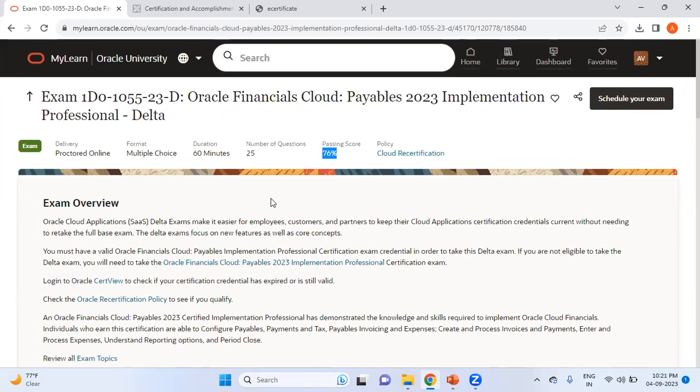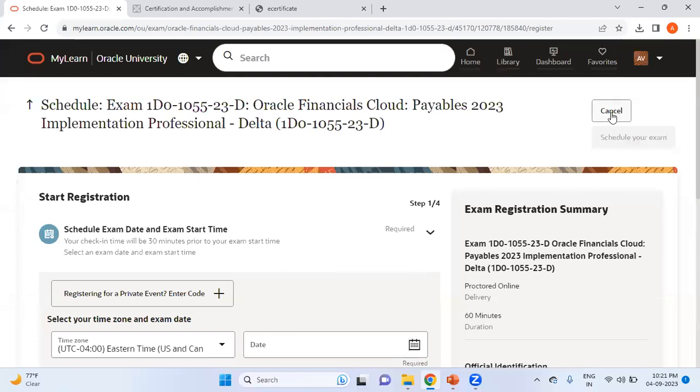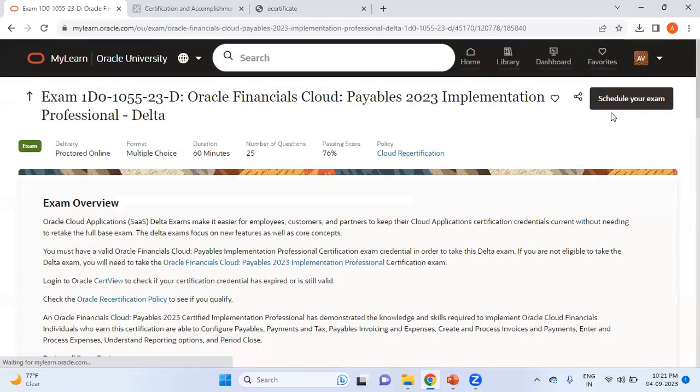You'll also receive an auto-generated email from certview whenever your certification is about to expire. But if you miss that email and do not write the delta exam before the expiry date — in my example, before June 23rd, 2024 — then you'd need to write the base exam again by paying $245. When I click on Schedule Exam, it says I must buy an exam attempt or schedule the exam before June 23rd, 2024. I can click Continue and start scheduling. This is the significance of the delta exam — I hope you found this video useful. Thank you.